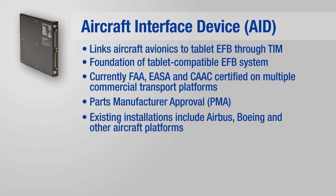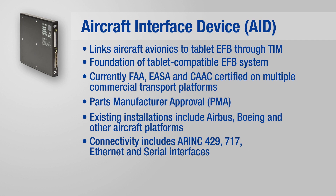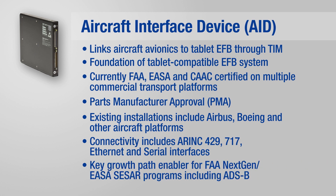Existing installations include Airbus, Boeing, and other aircraft platforms. Connectivity includes ARINC 429, 717, Ethernet, and serial interfaces. The AID is a key growth path enabler for FAA NextGen and EASA CESAR programs, including ADSB.